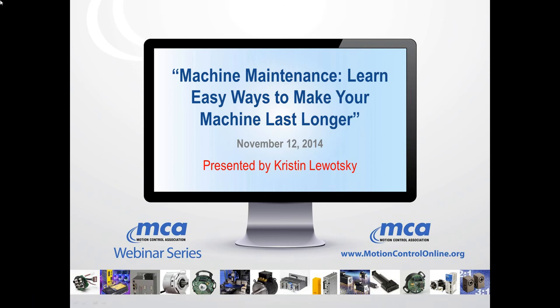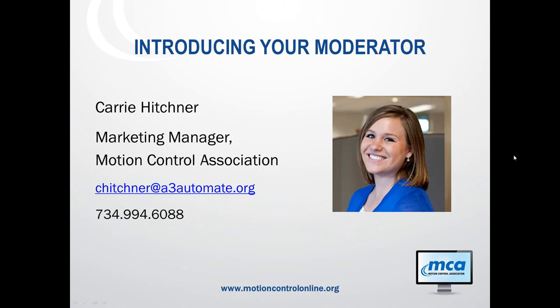The broadcast is now starting. All attendees are in listen-only mode. Hello and welcome to this MCA webinar on machine maintenance: easy ways to make your machine last longer. This webinar will be recorded and a link will be sent to you within the next 24 hours. If you have any questions, please submit them in the questions panel of your webinar screen, and we will answer all questions via email after the webinar has concluded.